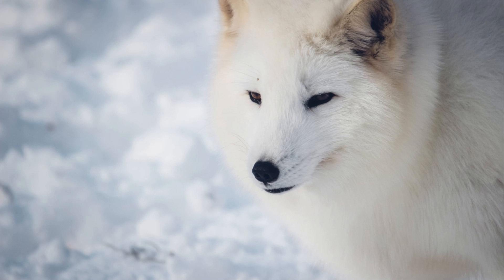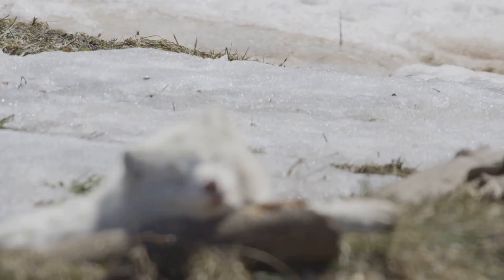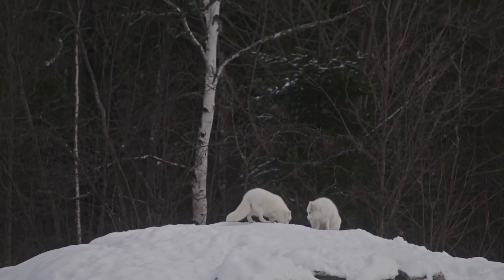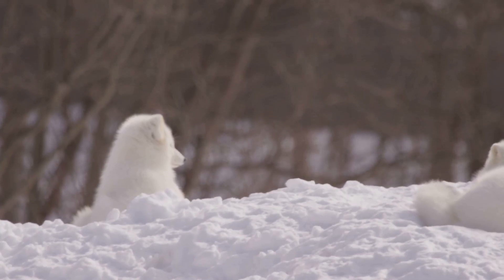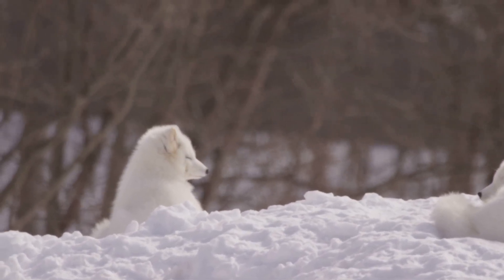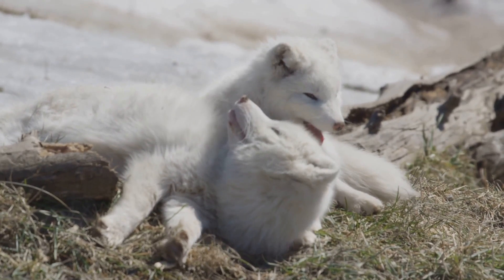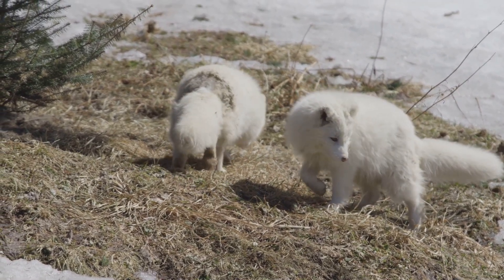The pure white fur provides exceptional insulation against the bitter cold, allowing the fox to maintain its body temperature even when temperatures plummet to minus 50 degrees Fahrenheit. But perhaps even more importantly, the white coat provides the arctic fox with near-perfect camouflage against the snowy backdrop of its winter habitat. Against the pristine white canvas of the snow, the arctic fox becomes nearly invisible. The arctic fox can now stalk its prey unseen, and if a predator does approach, it can simply melt into the background, becoming one with the snow and evading detection. The arctic fox's transformation from brown to white is a testament to the power of natural selection and the remarkable adaptations that animals have evolved to thrive in even the harshest environments. Camouflage is not just a static feature but a dynamic process, constantly evolving in response to the changing demands of the environment.